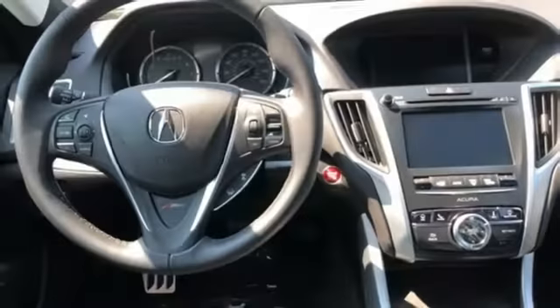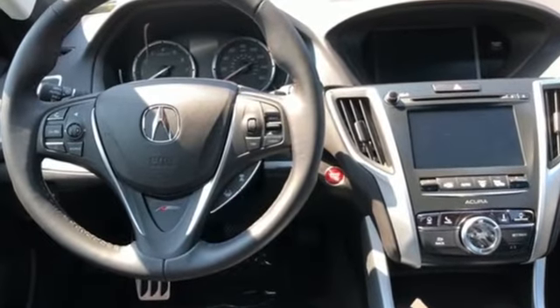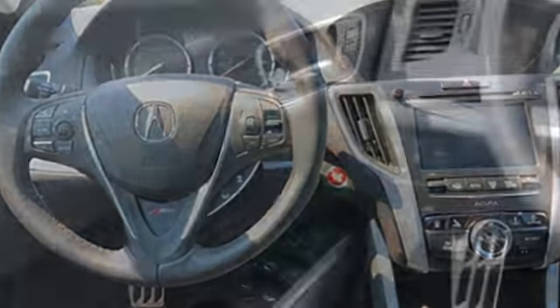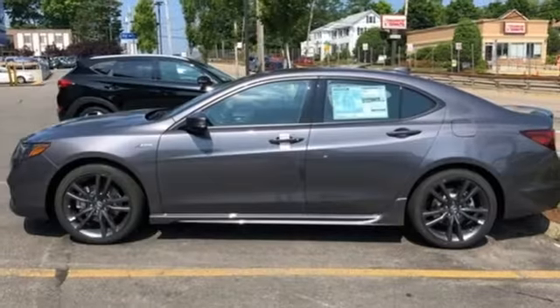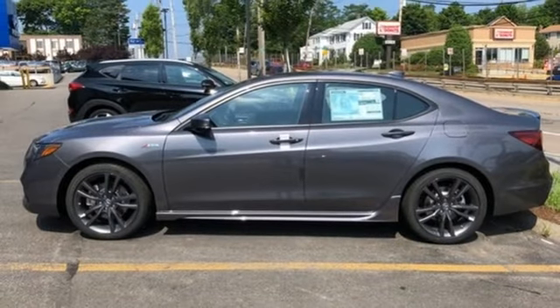Integrated navigation system with voice activation, front heated and ventilated leather sport seats, Apple CarPlay and Android Auto, express open and closed sliding and tilting sunroof, V6 engine.